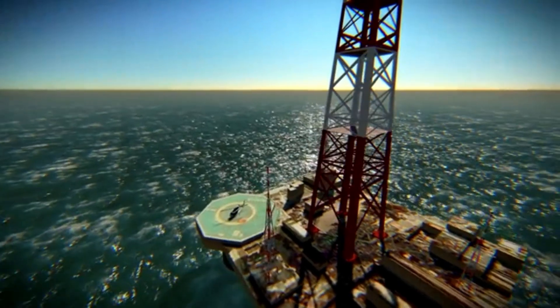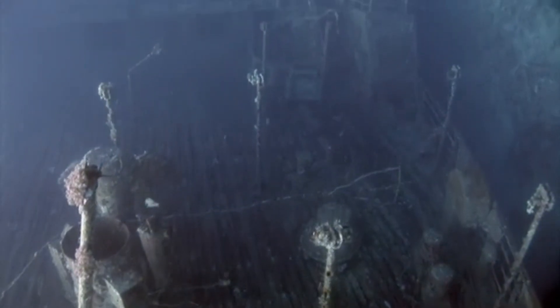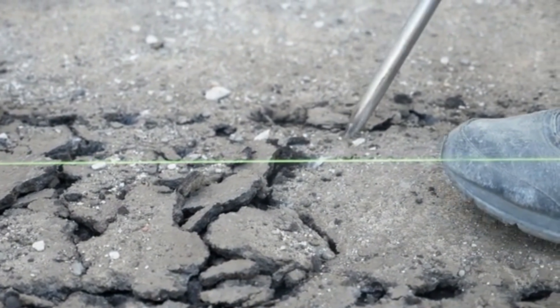Our CGI cutaway reveals the true scale of this engineering wonder. Massive support structures plunge hundreds of meters down, anchoring the rig to the seabed. This is where raw power meets precision, as the drill string descends into the earth's crust.